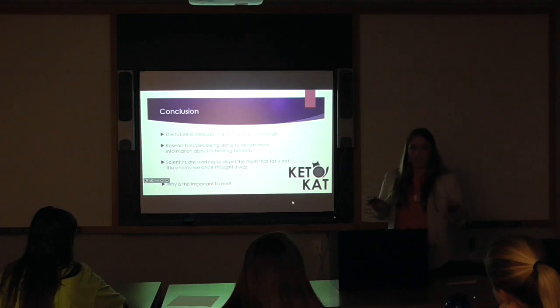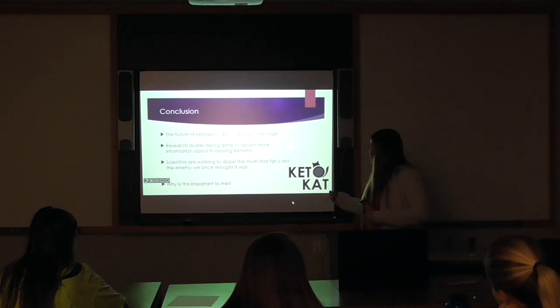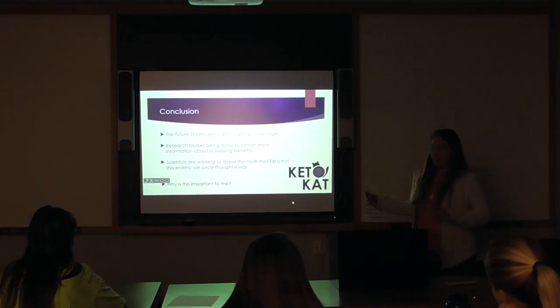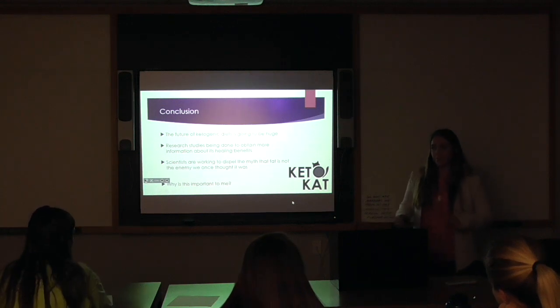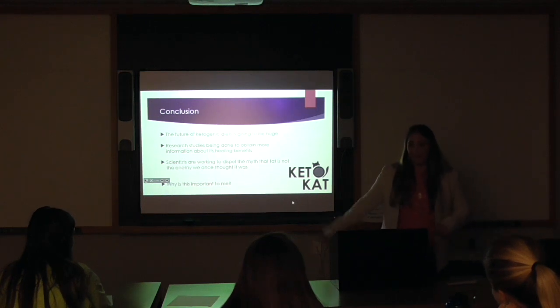Additionally, it saved my dad's life before he had a triple bypass heart surgery, so it's very near and dear to my heart. This is actually my logo — I've built a social media following of over 110,000 people where I am preaching this platform every day and trying to spread the health benefits of the ketogenic diet.